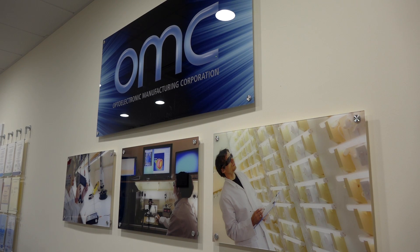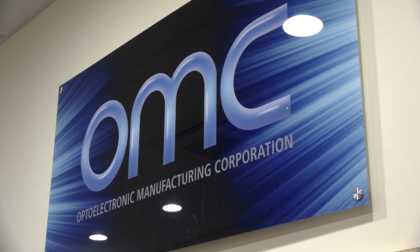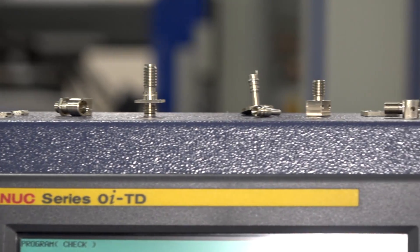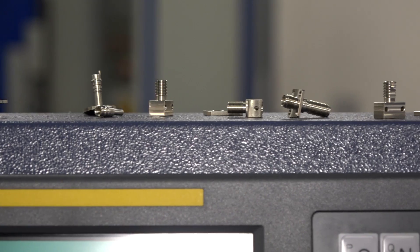On the fiber optic side, we make a lot of transmitter and receiver parts that take an electrical signal and turn it into light. We also make a fiber optic cable that goes in between, and then the receiver end gets turned back into an electrical signal again. That involves a lot of connectors, housings, metal parts - ideal for a sliding head machine.